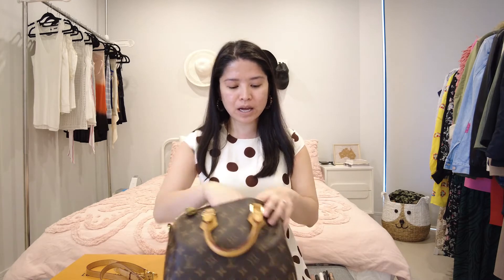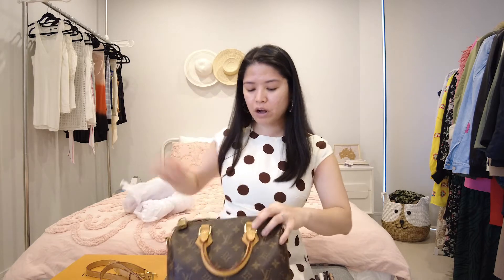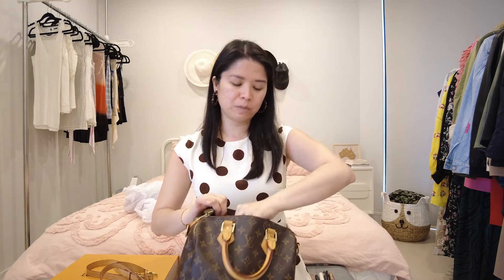Inside I've got tissue stuffing — I'll explain why in a moment. There's just cloth inside and a small zip pocket with leather lining that's only about this big. The receipt fits in there and that's also where I store the lock and the key. There's no partition in the bag, so I always use a bag organizer.